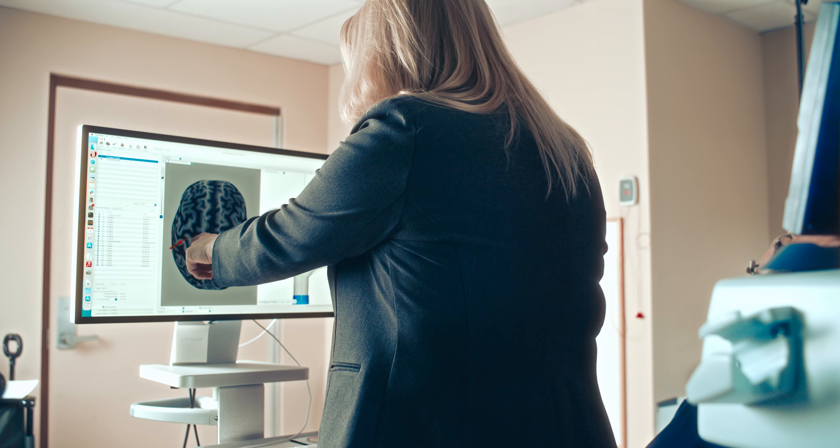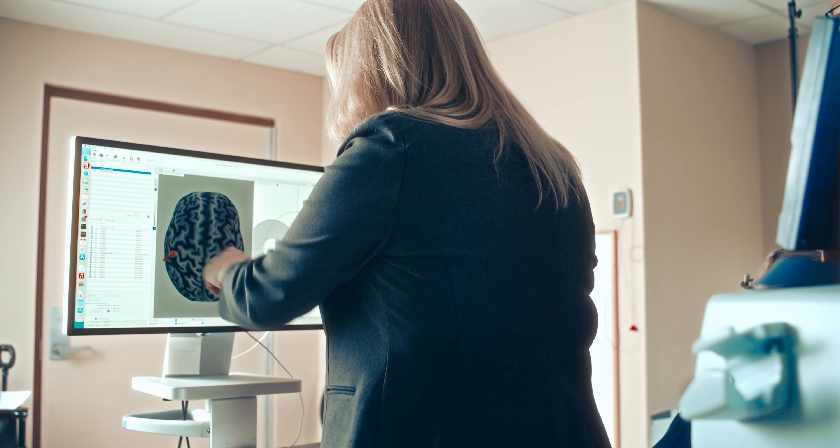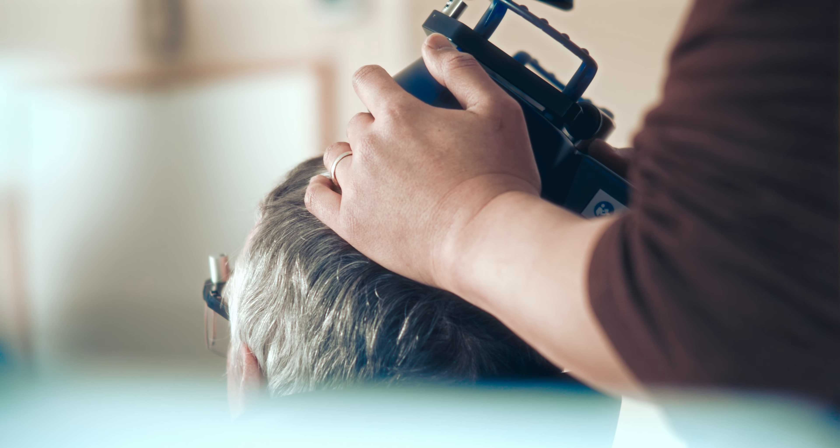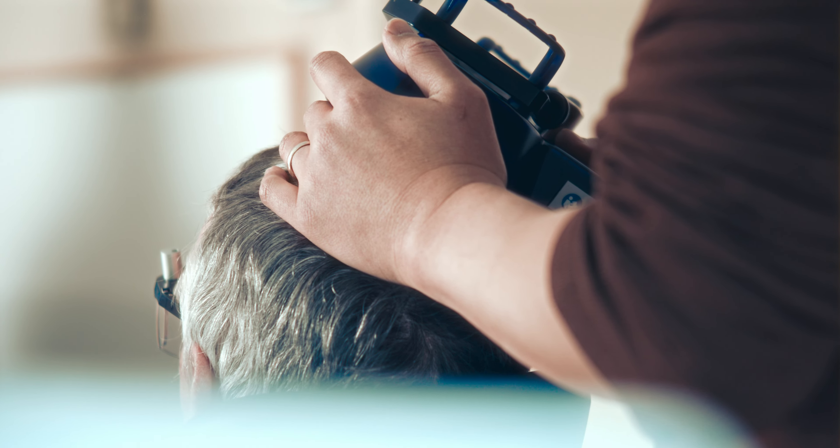RTMS primes the brain by exciting the bundles of neurons responsible for sending signals to do a certain task. By increasing the excitability in those neurons, those tasks can become consolidated and learned much better.